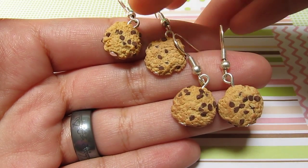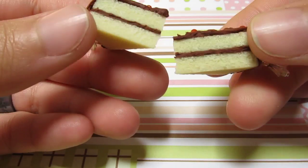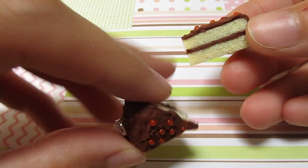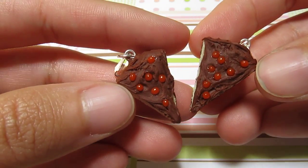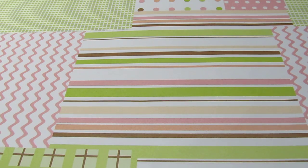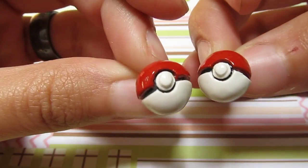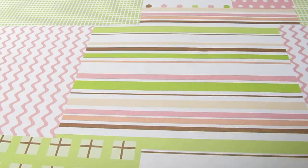Here, for example, I have some chocolate chip cookies — these are hook earrings. I made cakes; I always make cakes. These are vanilla cakes with chocolate filling and chocolate frosting and cherries on top. This is actually based on a cake that a friend of mine makes and it's delicious.